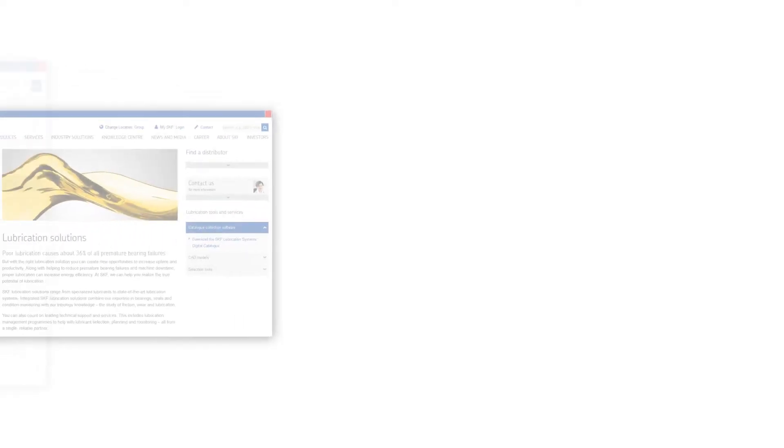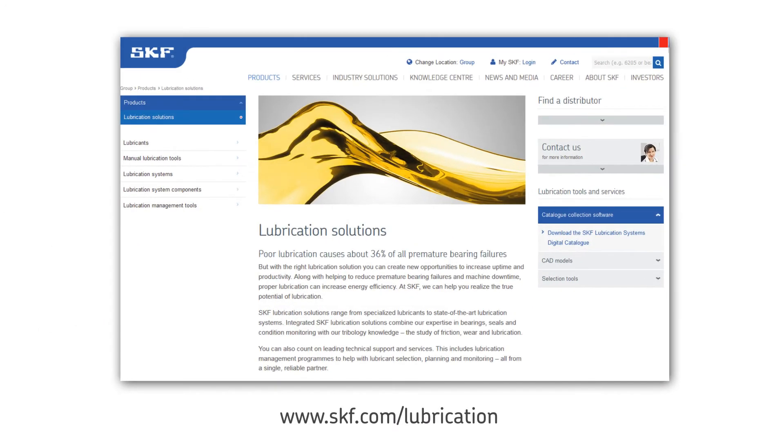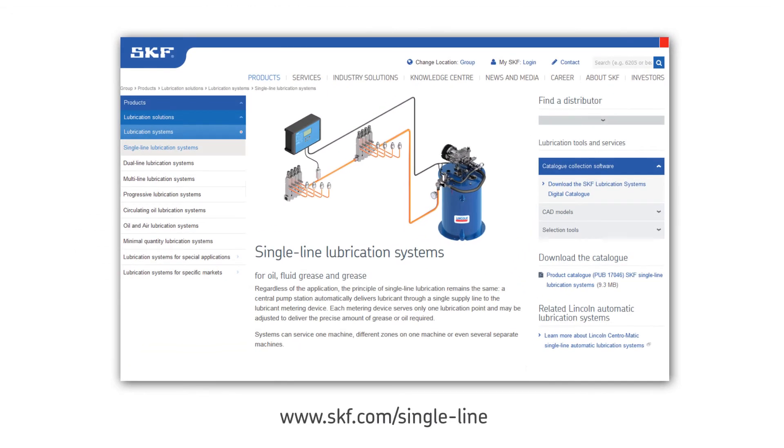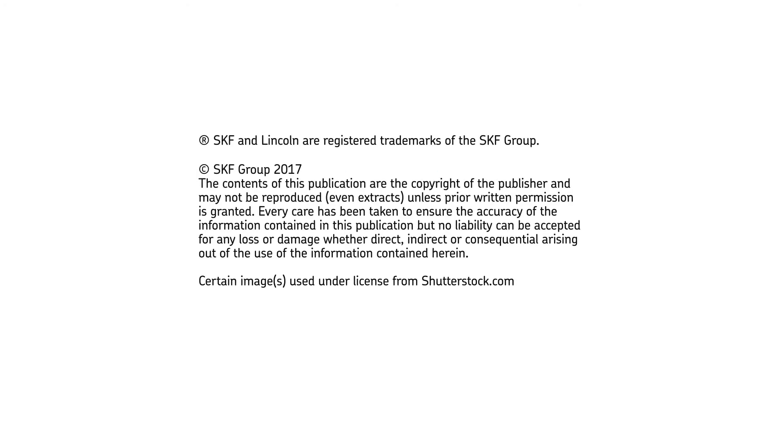Want to learn more about SKF single line automatic lubrication systems? Visit our website for additional information at skf.com/lubrication or skf.com/single-line.